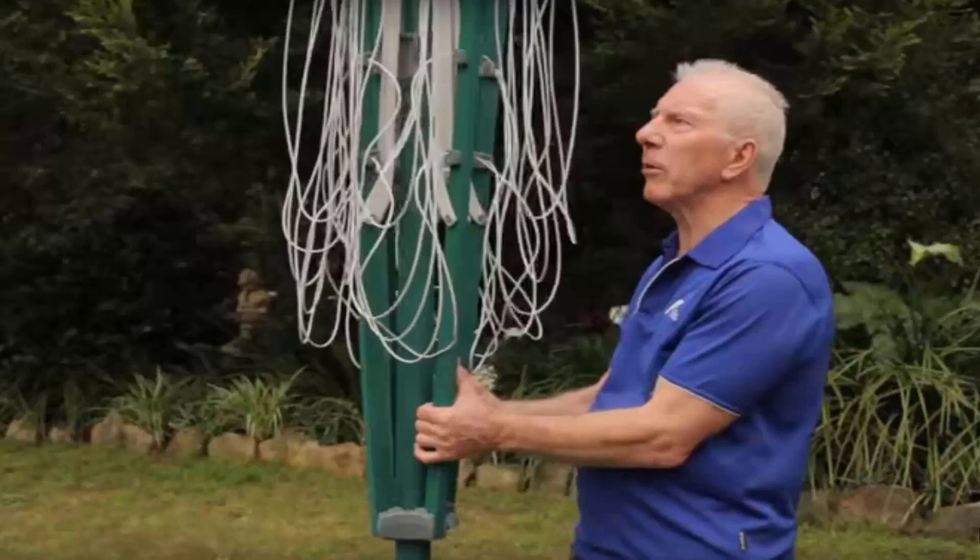If you need any help installing your new clothesline, Lifestyle Clotheslines has a full installation service around Australia. We have a team of highly qualified installers that can install all types of clotheslines, including rotary ones — both the folding and the fixed style.